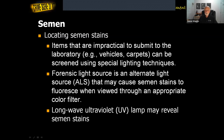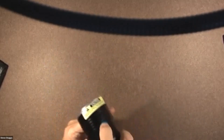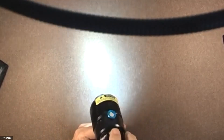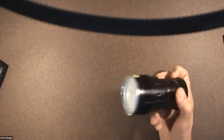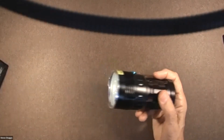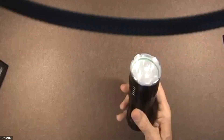This is an example of an alternate light source — it just looks like a big flashlight. This one works on lithium batteries and has three positions: the first is white light, the second is blue light, and the third is also blue light but brighter. This light gives us 465 nanometers as its wavelength, in the blue region. This will work well when you use the appropriate filter on semen. It will also work with bloodstain, but it doesn't make the bloodstain fluoresce — it makes it darker.